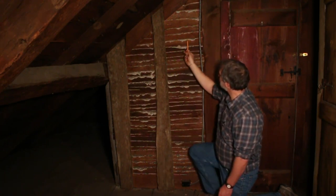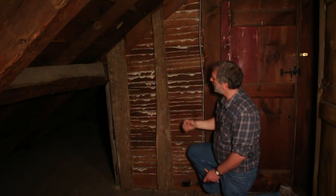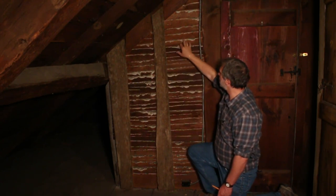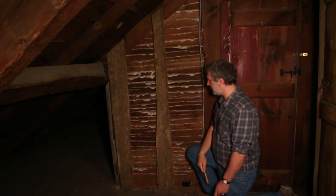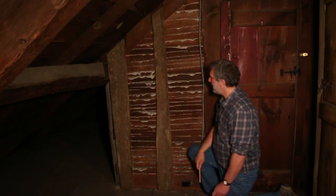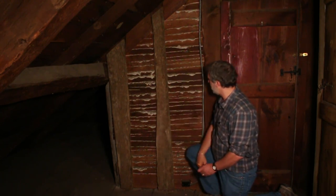We see the plaster keys right here — all this stuff works through the gaps in the board. When it was wet, it pushed through, sloughed over, and provided a key — that mechanical fastening for the plaster to essentially adhere to. So this is essentially our wall system, and it's replicated around the corners.